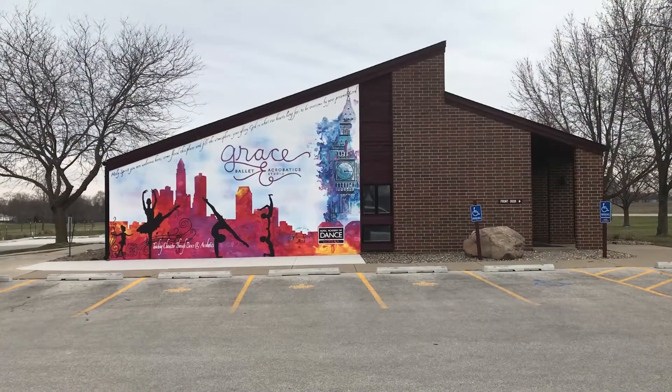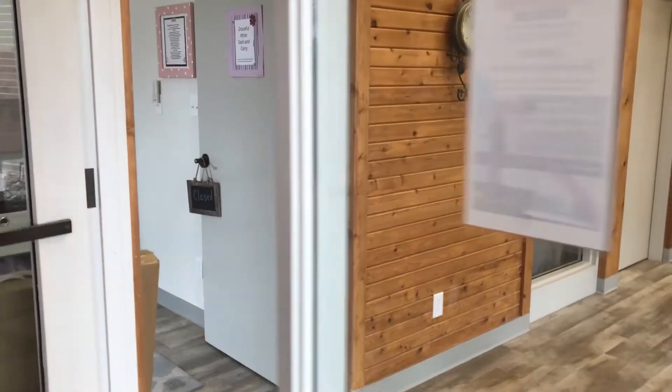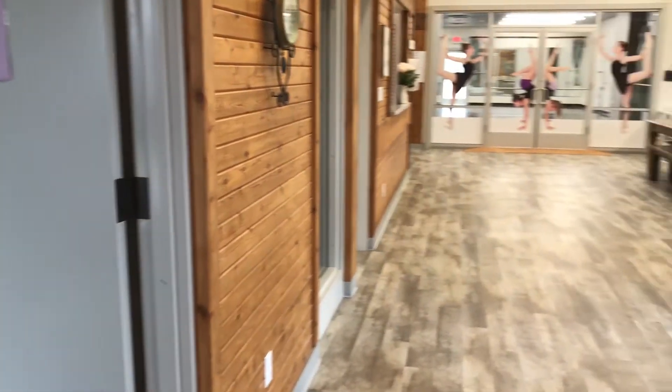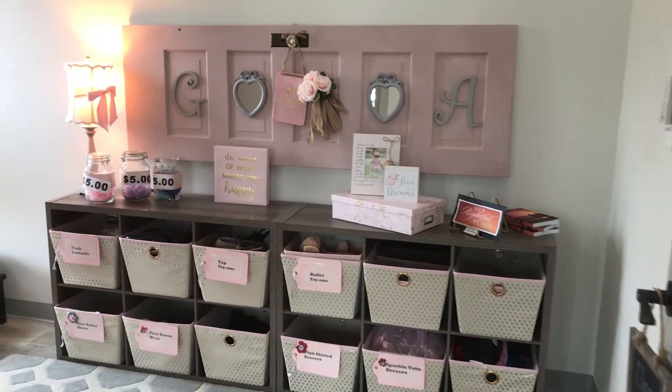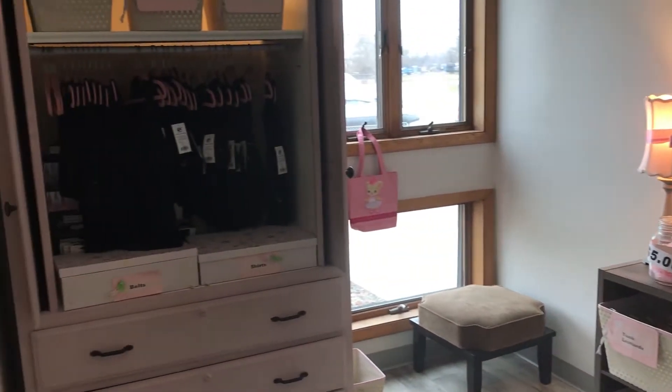Our Sailorville Des Moines location is our largest location. Here we have three studio spaces, a large waiting area for parents and siblings, and our store, Graceful Attire, where all of your dress code items can be purchased for class.